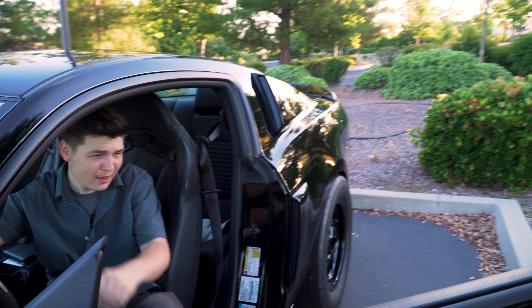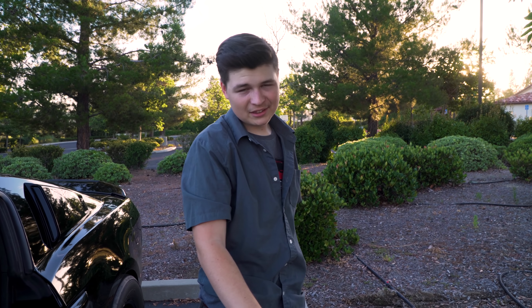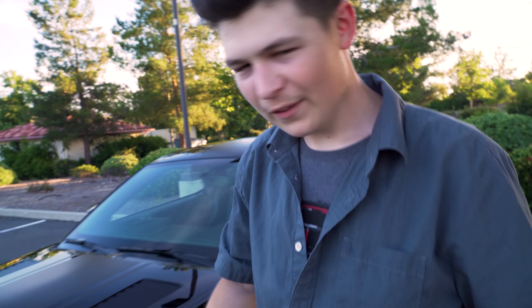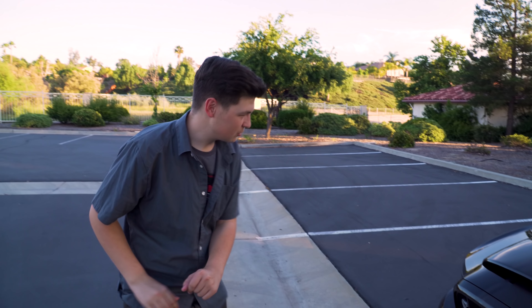What's up guys? Welcome back to the channel. It's like 100 degrees out right now. It's never fun having a black car when it's blazing hot outside. But one thing that's just fantastic when it comes to black cars is that when I get them clean, they look great guys. Take a look at this.